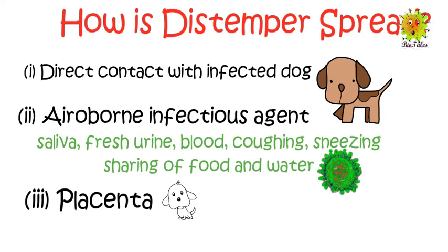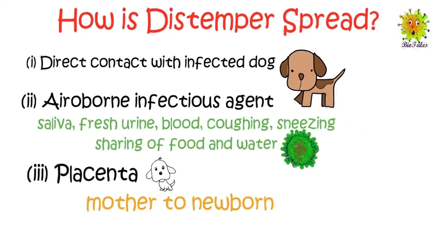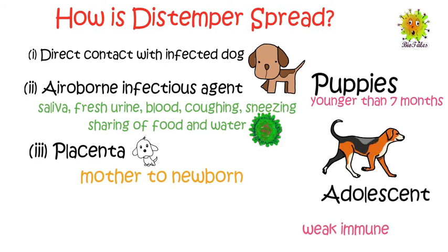However, an infected dog can shed the virus in its feces for several months even after recovery. The shedding of virus in feces can make other animals sick, and an infected animal can also transmit the disease to its newborn. Puppies younger than seven months, born from an unvaccinated mother, or unvaccinated adolescent dogs with weak immune systems are mostly affected by the disease.